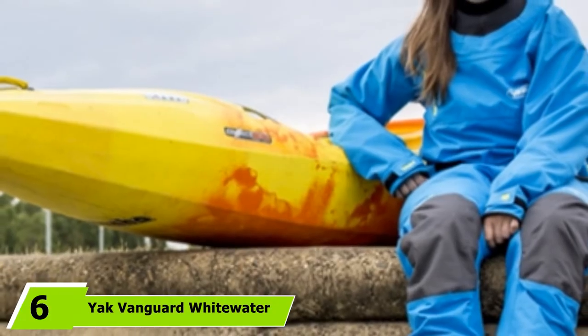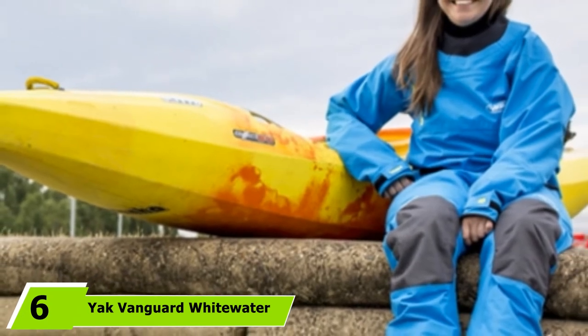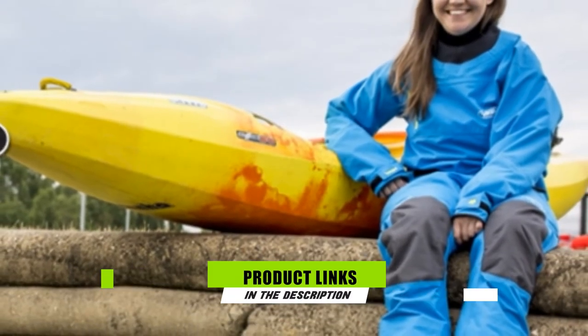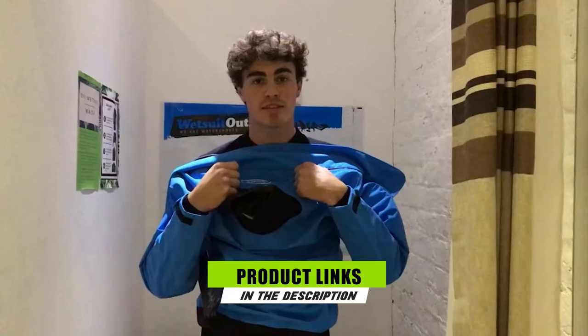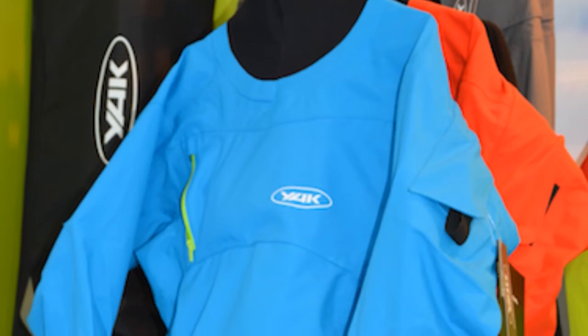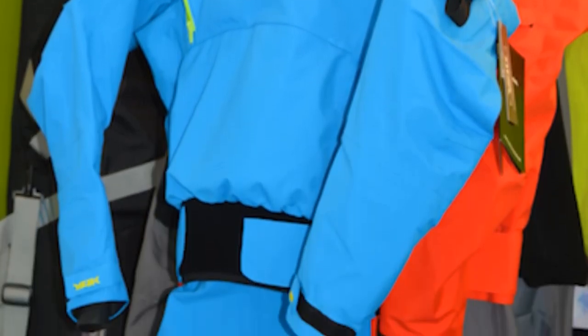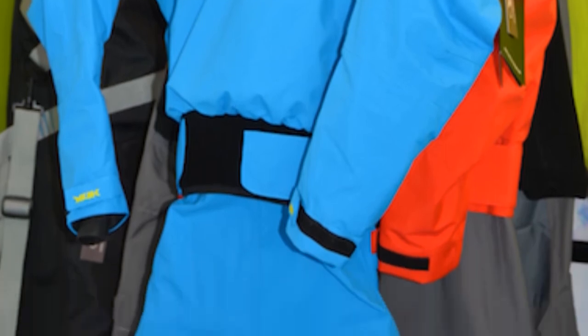Next at number six, we have the Yak Vanguard Whitewater Kayak Drysuit. This is a men's drysuit featuring a three-layer shell with taped seams for increased waterproofing. The suit also features latex socks. The internal suspenders make it easier to put on and take off and help keep the suit in place. The neoprene waistband also helps keep the suit from riding up during water activities.